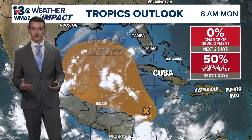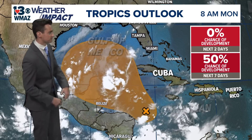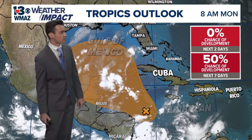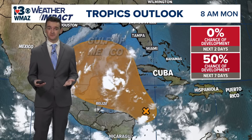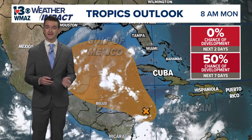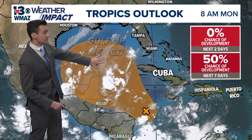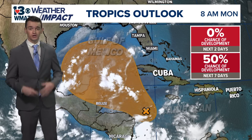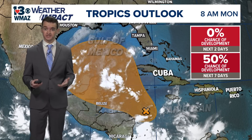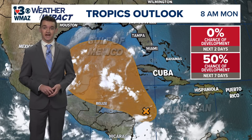The area we are really trying to monitor is right where Helene did form last week — just to the east of Honduras and Nicaragua, off in the Caribbean Sea. This area has a 50% chance of development over the next seven days, and it's remained at that for about 24 hours. You can see a widespread area stretching into the Gulf of Mexico, including the Yucatan Peninsula and Belize, so there are good chances this will form into something, though the path it may take is definitely uncertain as of right now.